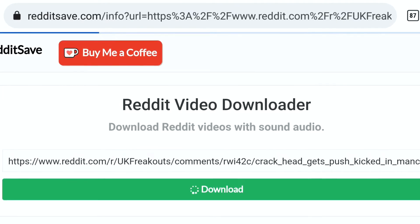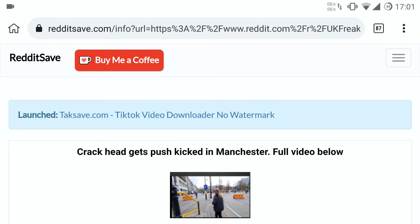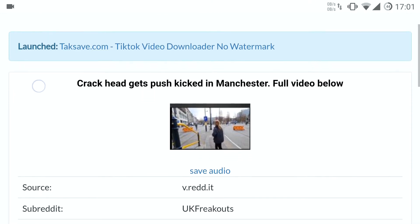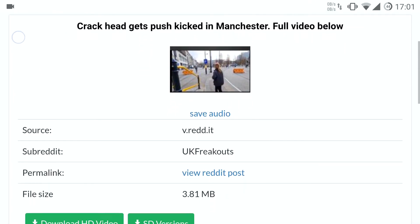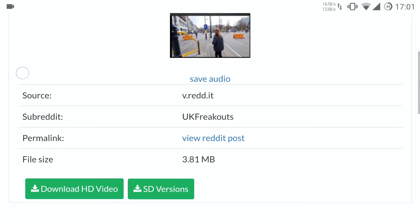Wait a few seconds. You can download videos or audio only if you wish. I go with the HD video version.